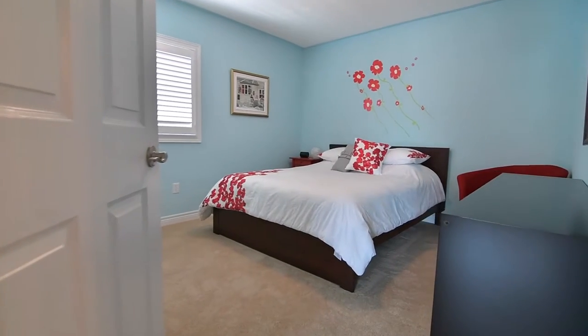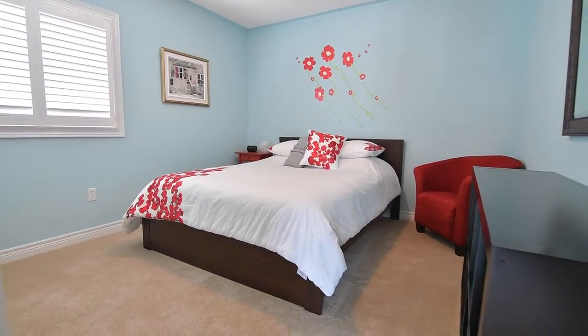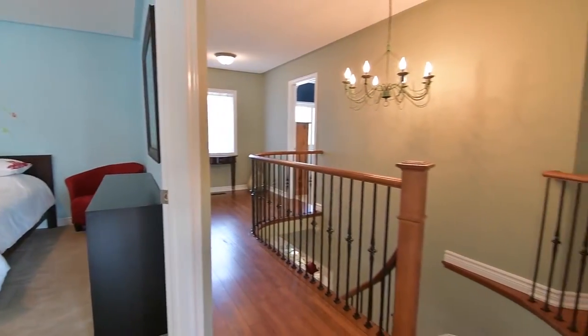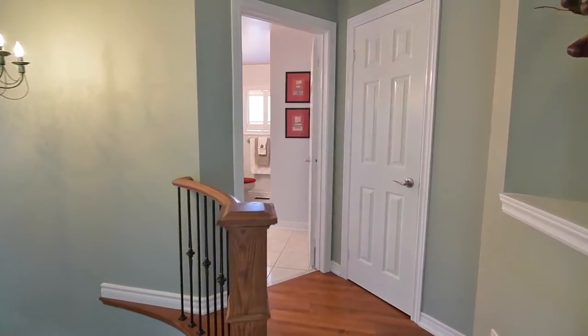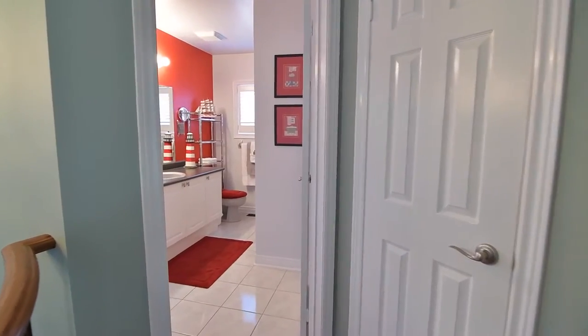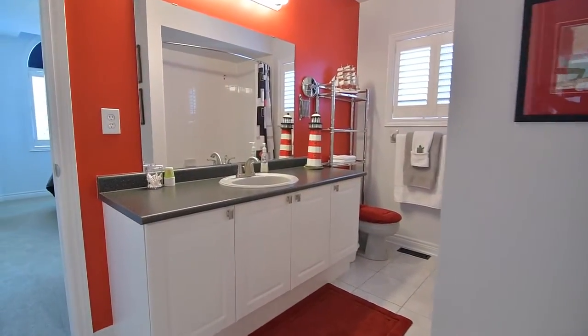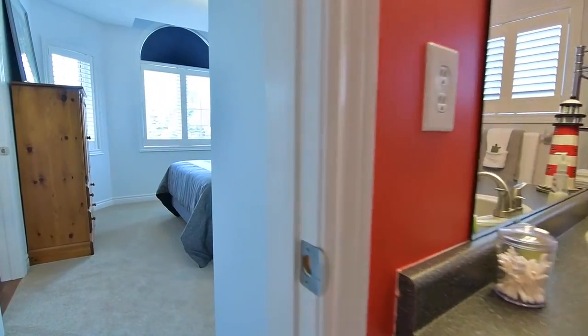The secondary bedrooms are finished with brand new plush broadloom, and all feature large double closets. The four-piece family washroom, finished with a ceramic tiled floor and bath area, is also a semi-private en-suite for the third bedroom.